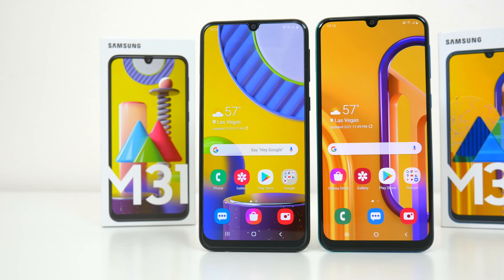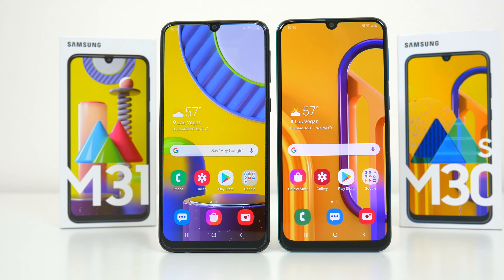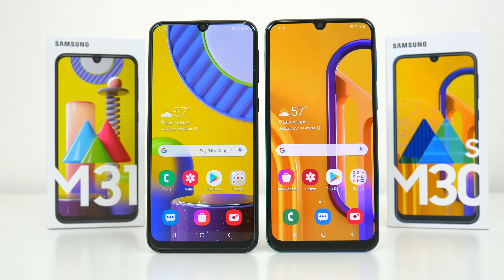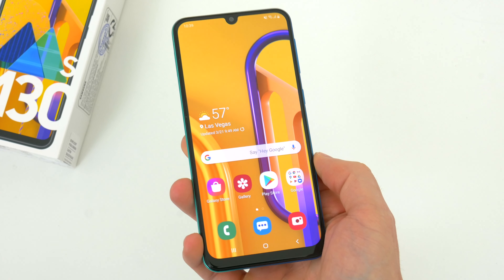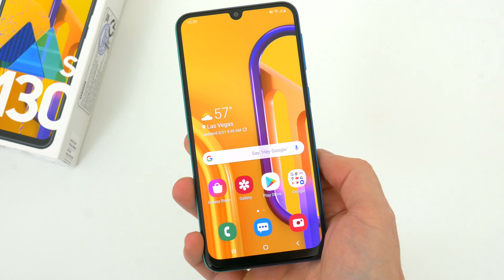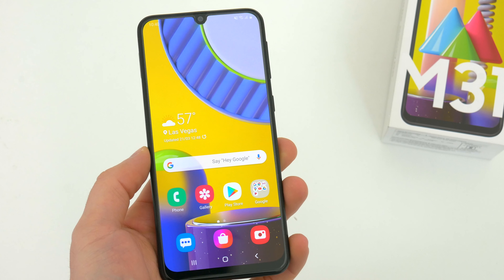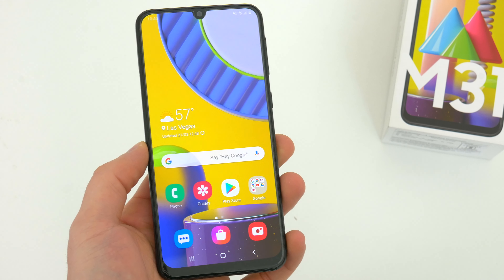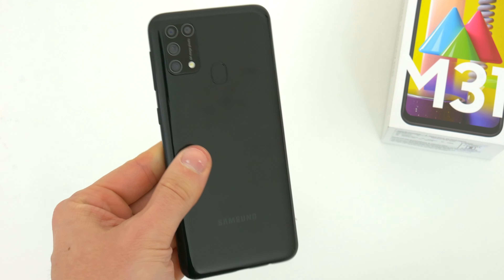Samsung's M phones are the budget and mid-range devices for the international market, primarily India and Asia. They're comparable to the A-series phones that the rest of the world is already familiar with, but these M-series devices actually offer some very specific features and specs that separate them from the A-series — and it makes me a little jealous that we don't really get them here in the U.S.